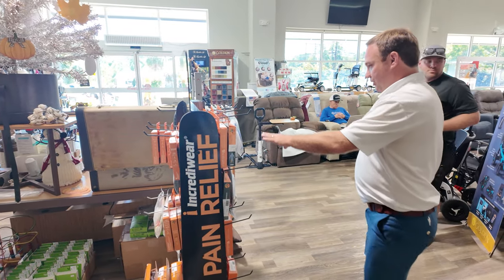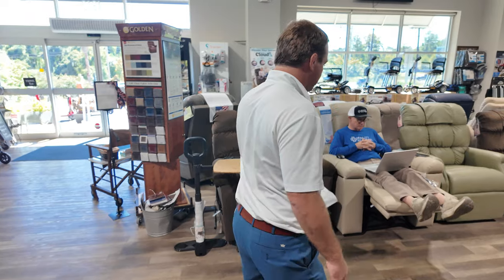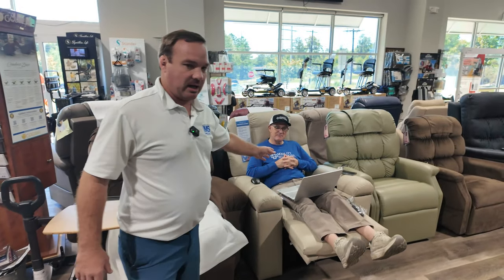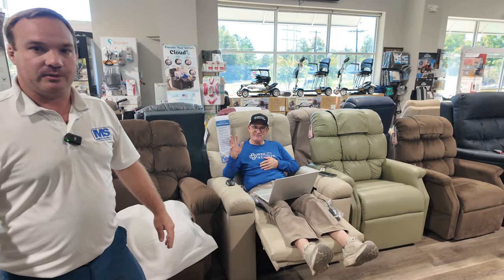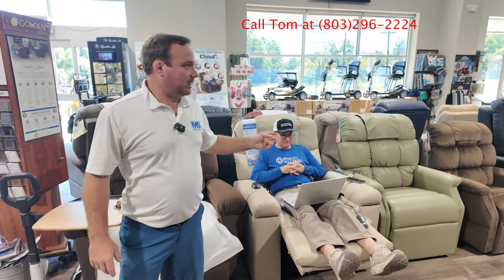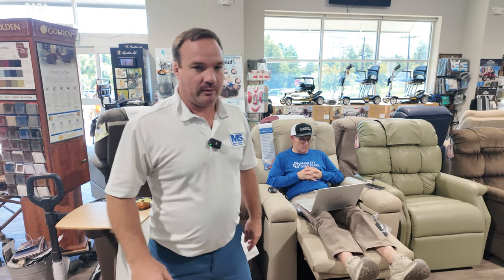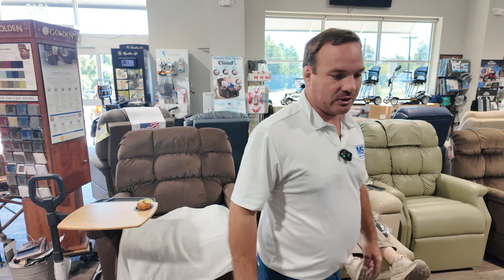This is usually where Tom sits. If you call us at 803-926-2224, you might get him, or you might get Chris, Denise, Mary, Scott, me, Brandon — a lot of different people. Everyone wants to help, so just give us a call.